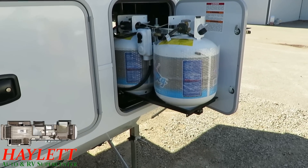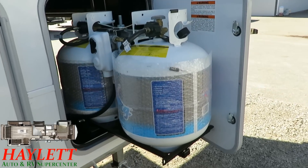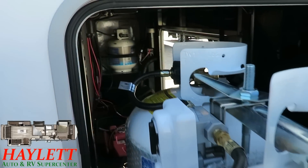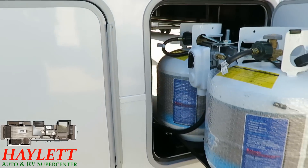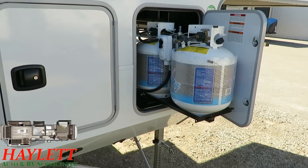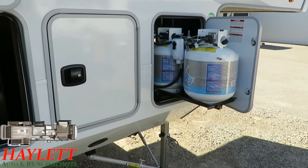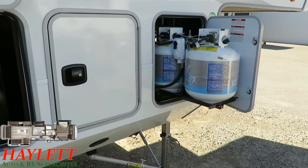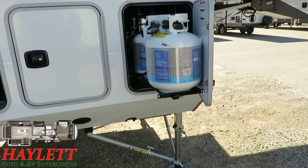A lot of people unfamiliar with Open Range look at this and go: 20-pound tanks? Are you serious? And the answer is sure — 20-pound tanks. But three of them. So you still have 60 pounds of propane. What they do is: 20-pound tanks are easier to exchange — and they're all triple simultaneous hooked up — they're lighter weight. If it's Sunday and you run out of propane, no sweat; you can just swap one out at the gas station.